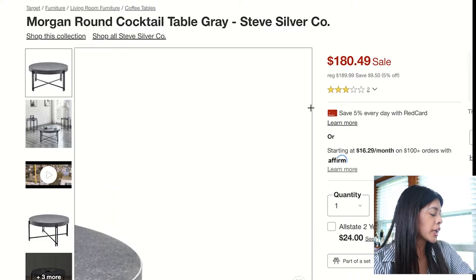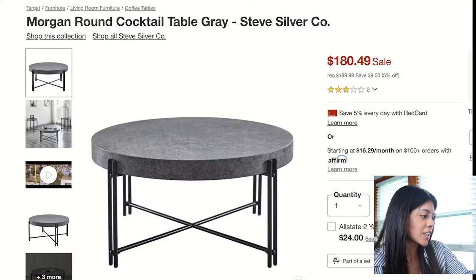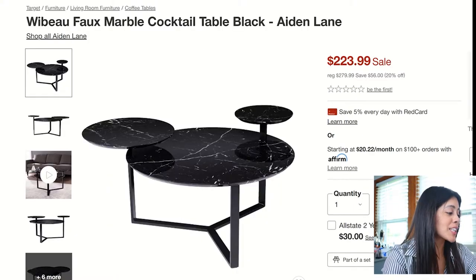Moving on to the Morgan Round Coffee Table. I fell in love with the leg style on this one — the little crisscross action. The concrete color for the top is very unique, and it's decently priced too.